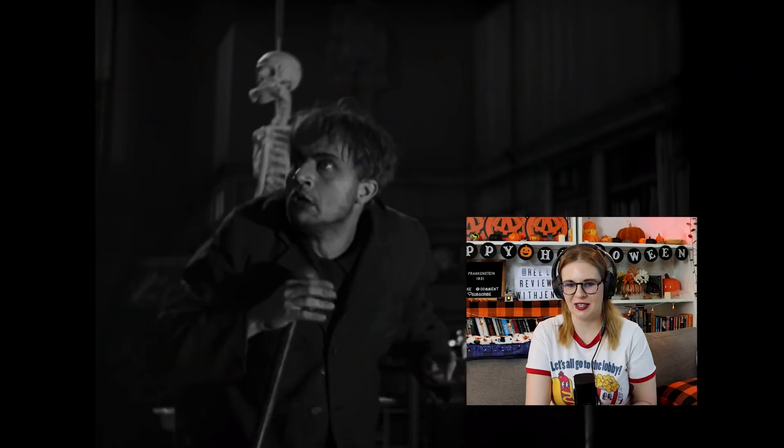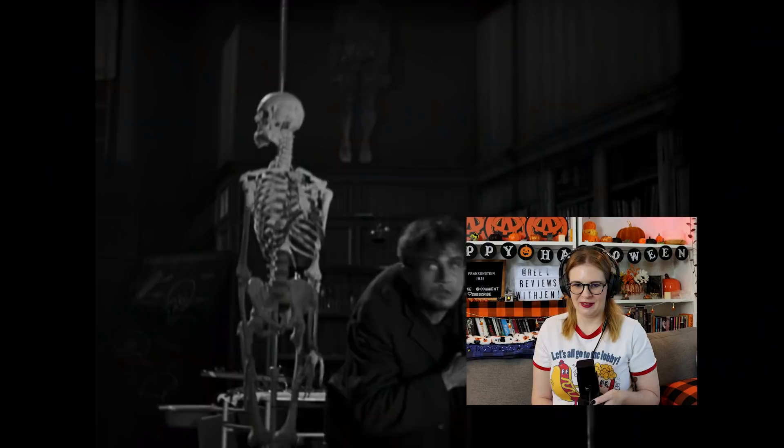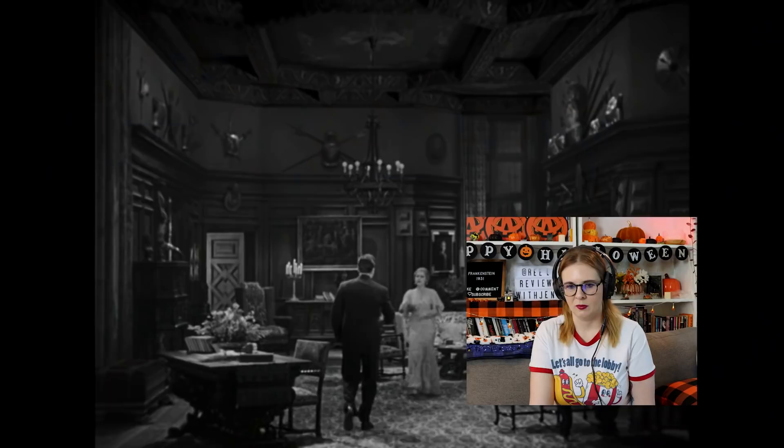Oh shoot — of course! He's so clumsy, just leaves the brain all over the floor. But I'm so glad — look at this set! That's just amazing.